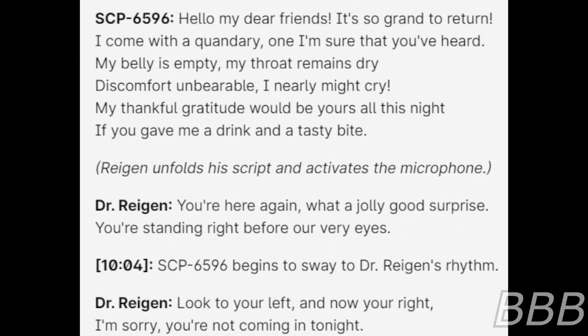SCP-6596 speaks: "Hello, my dear friends, it's so grand to return. I come with a pondry, one I'm sure that you've heard. My belly is empty, my throat remains dry. This comfort unbearable, I nearly might cry."